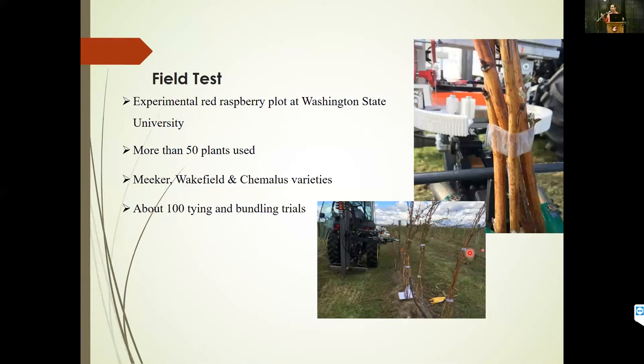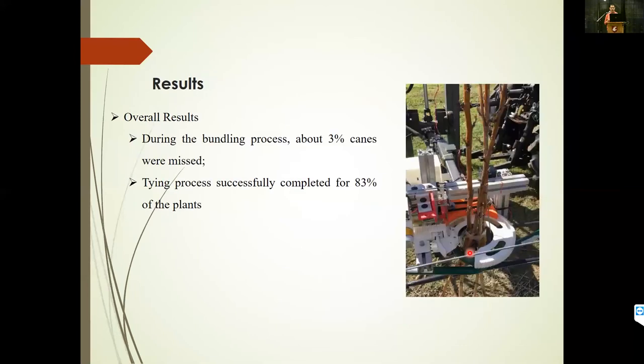With this integrated bundling and tying mechanism, we went to the field and tested about 50 plants of three different varieties — Meeker, Wakefield, and Semainis. We tried tying at two different locations: one about a foot above the ground and another about three to four feet above the ground. After all these tests, we found that about 97% of the canes — out of those 50 hills, probably around 400 canes — were brought together by the bundling mechanism.